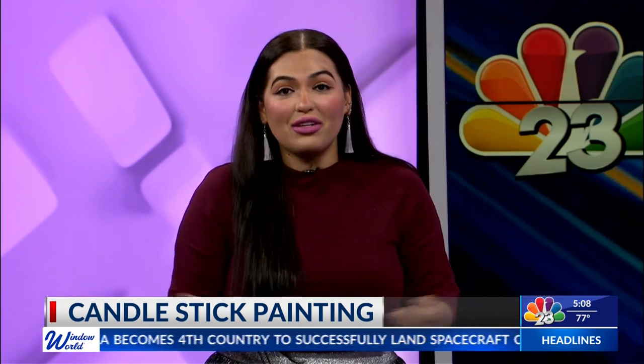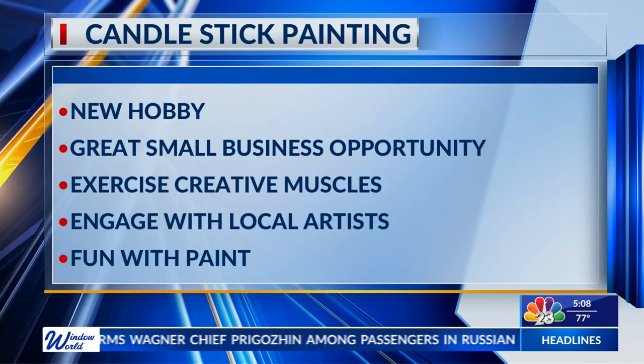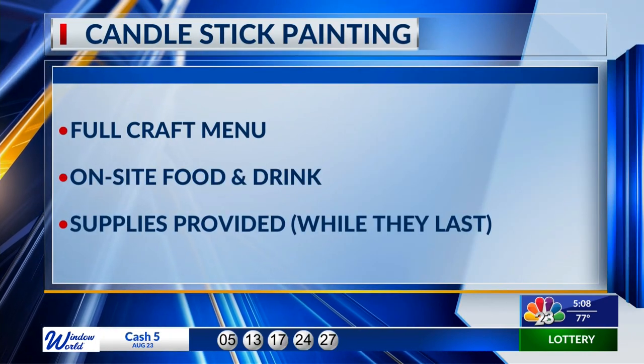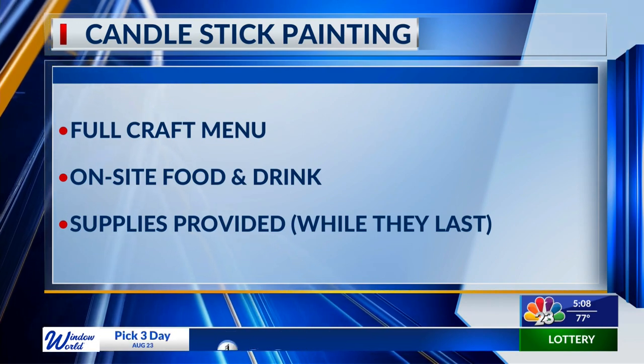It's a pretty fun hobby to do alone or with the family, with friends, and it's also a pastime that you can try out — even for selling online if you make some really cool ones. There are going to be brushes on site to help you illuminate your candlesticks in a very artistic way. Supplies will be provided as long as they last. You can pick out certain timeframes to drop by or set an appointment, as they'll have various appointment times to choose from. Plus, there's going to be a full craft menu available on site, so you can pick out some delicious eats while you're getting your creativity on.